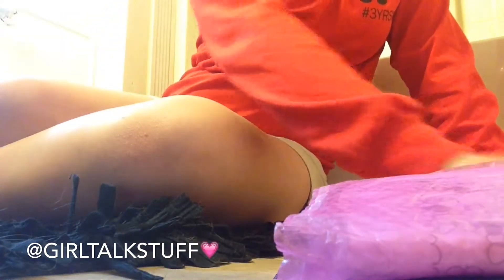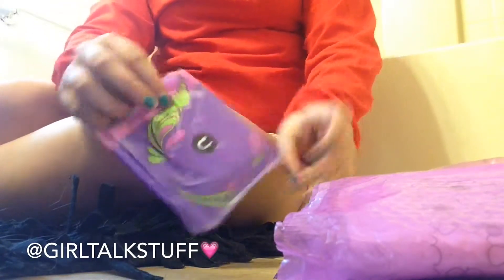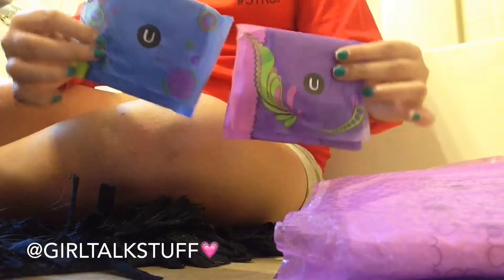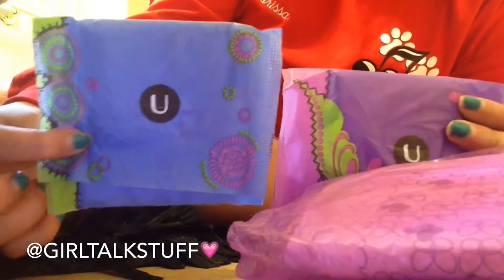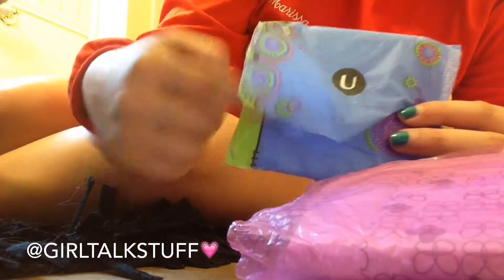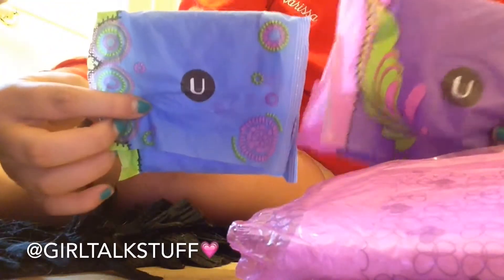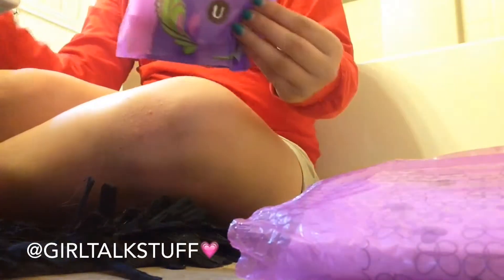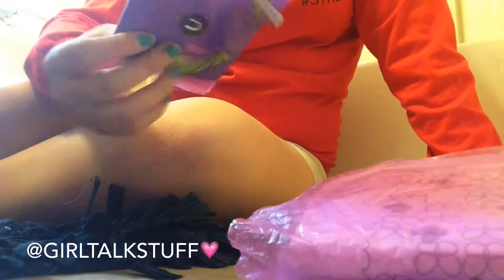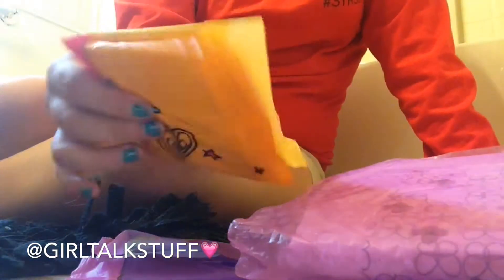Moving on is U by Kotex Cleanwear with the 3D curve. The packaging really didn't change much from the old ones except there's a line now that wasn't on the old one — it became a little thicker. Other than that the packaging is basically the same. I do like these, they're all right, just kind of normal — not one I'd rave about. I definitely like Always Infinity and U by Kotex Tween a lot more.